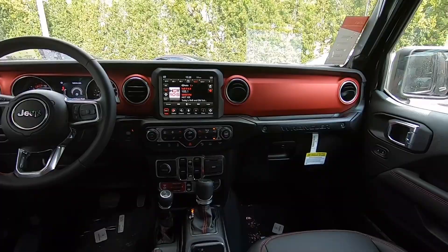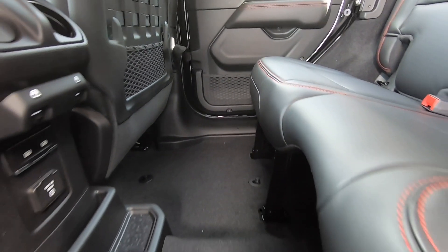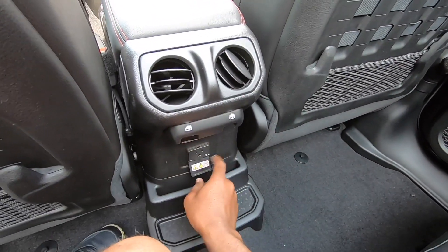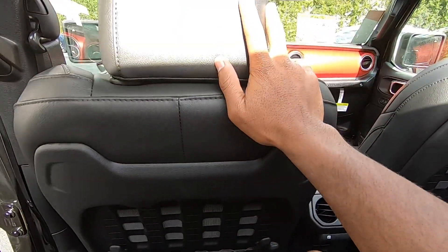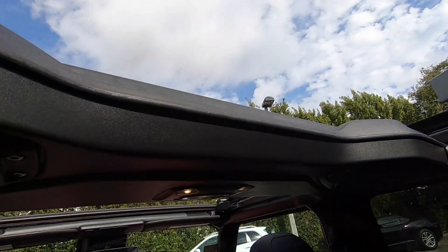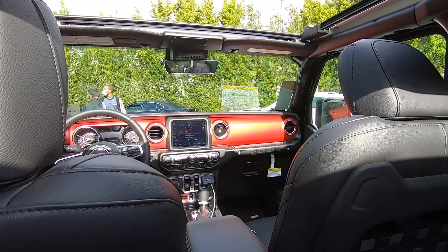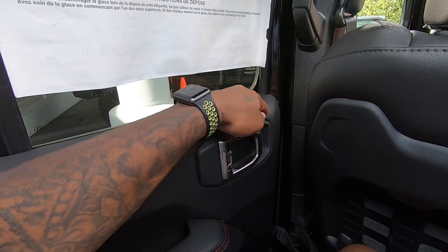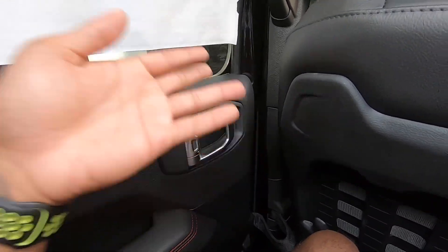Sitting in the rear seat of the 2021 Jeep Wrangler, Jeep says you get 38 inches of legroom. There are two cargo map pockets, rear air vents, and window controls. There's a three-prong household outlet back here. I'm five-foot-eight and have plenty of headroom, especially with the convertible open. Door materials continue from the front with soft-touch trim and an aluminum door handle. Putting the armrest down reveals two cup holders.